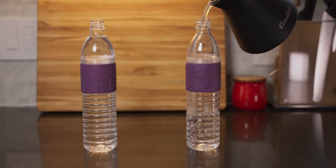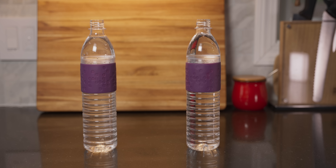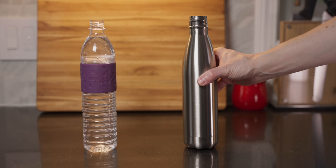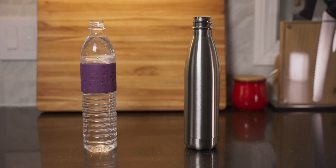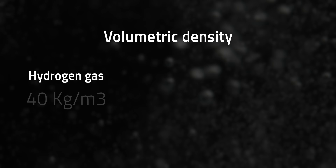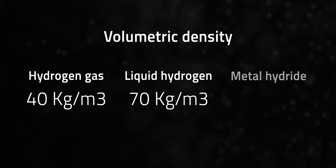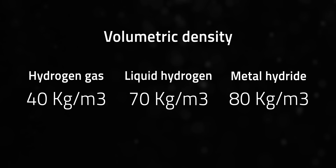If you see the amount of water in each bottle as energy, when you fill them to the same level, the two bottles have the same volumetric density. However, if one of the bottles were made of metal, it would have a lower gravimetric energy density than the lighter plastic bottle. From a gas to a liquid to a solid, you go from least dense to most dense. Even when compressed at the highest practical pressure of about 700 bar, hydrogen gas has a volumetric density of only 40 kg per cubic meter. Liquid hydrogen reaches 70 kg per cubic meter, but aluminum or magnesium hydrides balloon through the 80 kg per cubic meter threshold.